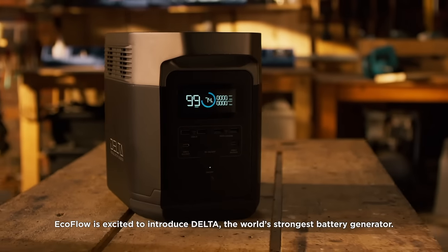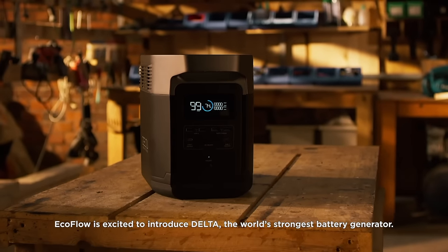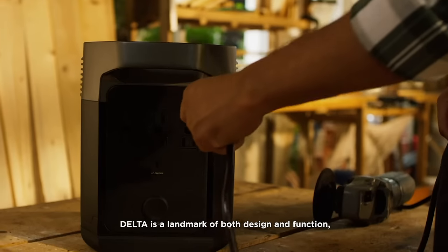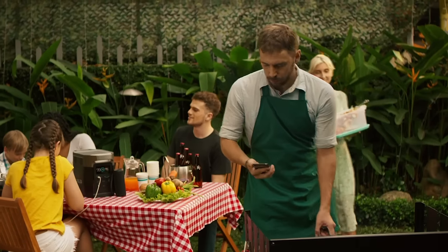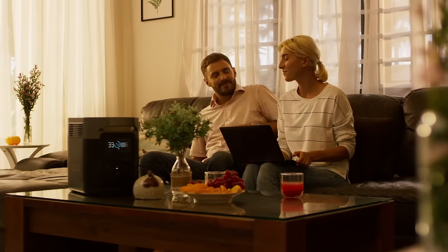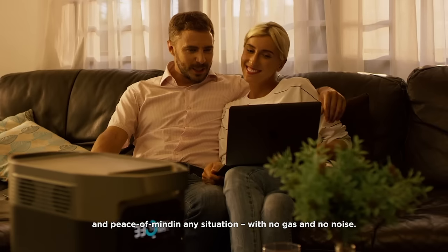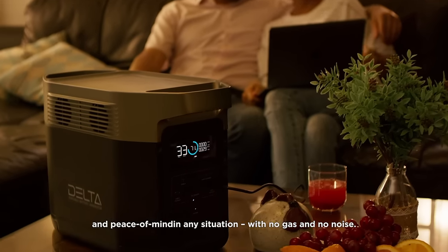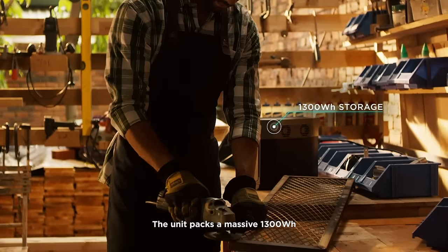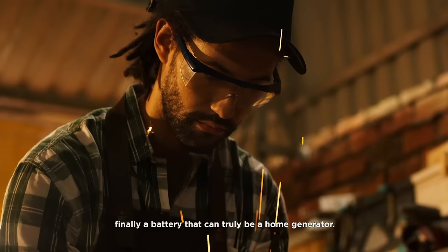EcoFlow is excited to introduce Delta, the world's strongest battery generator. Delta is a landmark of both design and function, bringing you the most power, the fastest recharge, and peace of mind in any situation with no gas and no noise. The unit packs a massive 1300 watt-hours — finally a battery that can truly be a home generator.